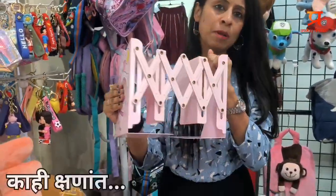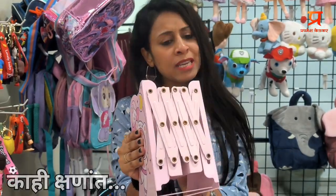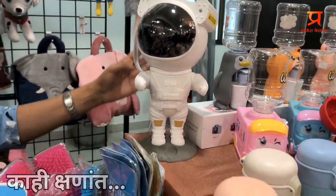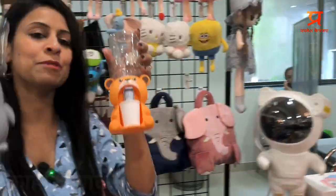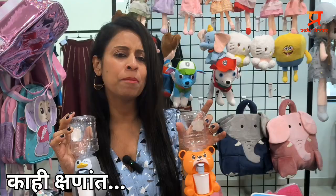I have products like extendable book stands, priced at 600 rupees. The pixel is very awesome — camera mode, video mode, video games, music — you can play everything, and it comes with a remote. This is my cute signature product: water dispensers, mini water dispensers, a very popular product.